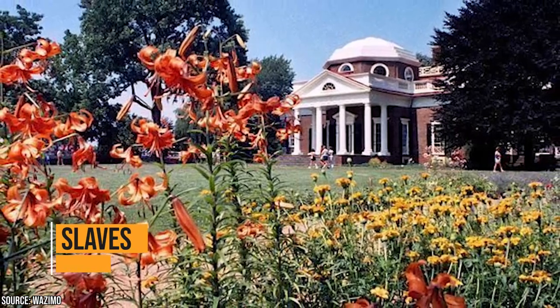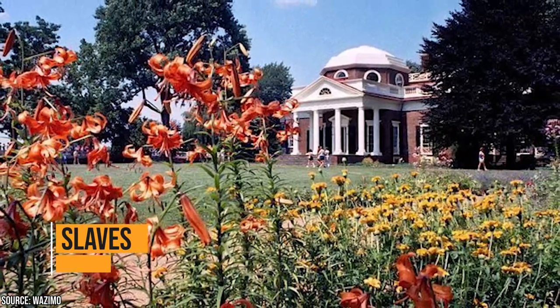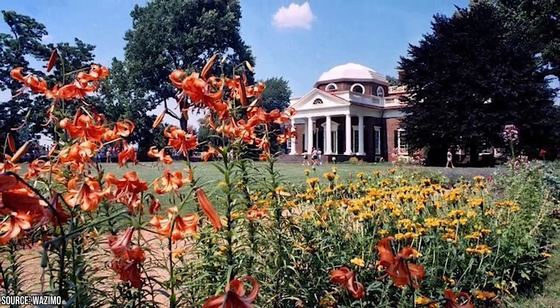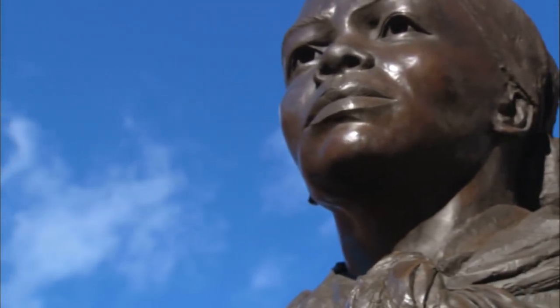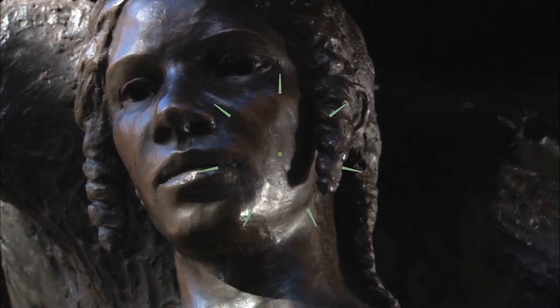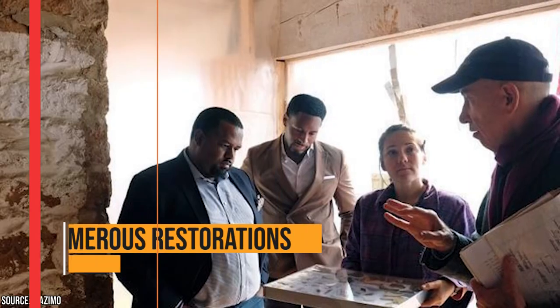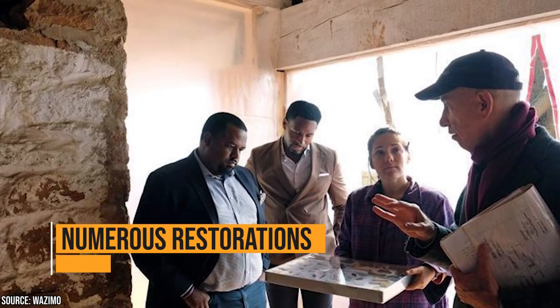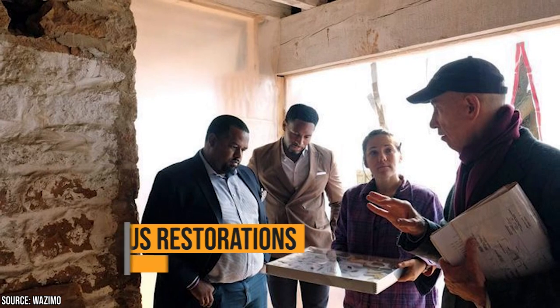Back then, it was customary for a plantation owner to have slaves to care for the home and tend to the fields. Jefferson had hundreds of slaves who lived on his property. It's an uncomfortable part of history, but there's no denying it happened. In fact, there were rumors that Jefferson took a liking to one of his slaves, which is why the discovery of this secret room is so incredible. Over the years, Monticello Plantation had undergone plenty of renovations, yet that secret room remained secret.